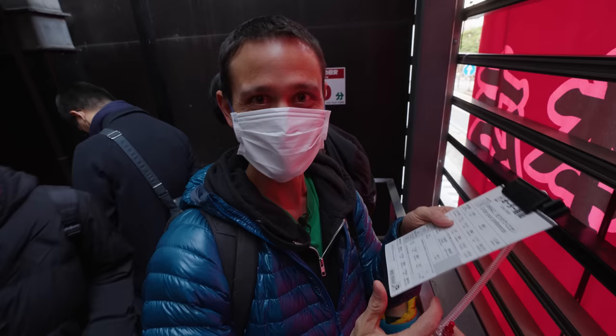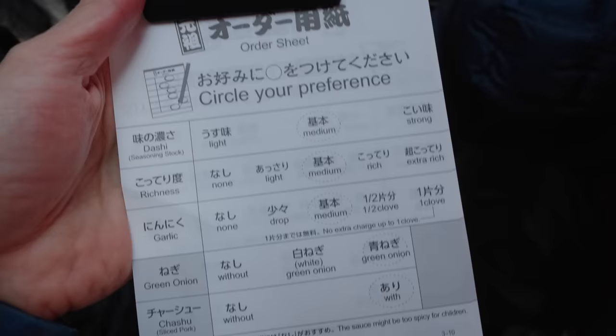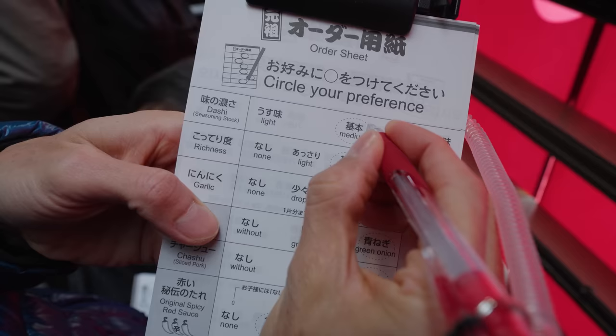So I guess in order to speed up the process, we fill out our customization in line — normally I saw people fill this out at your table. This is one of the main things here at Ichiran: they figured out a way to customize your order. The dashi stock — you can go medium, which is the recommended strength of flavor of the broth. I'll go medium.